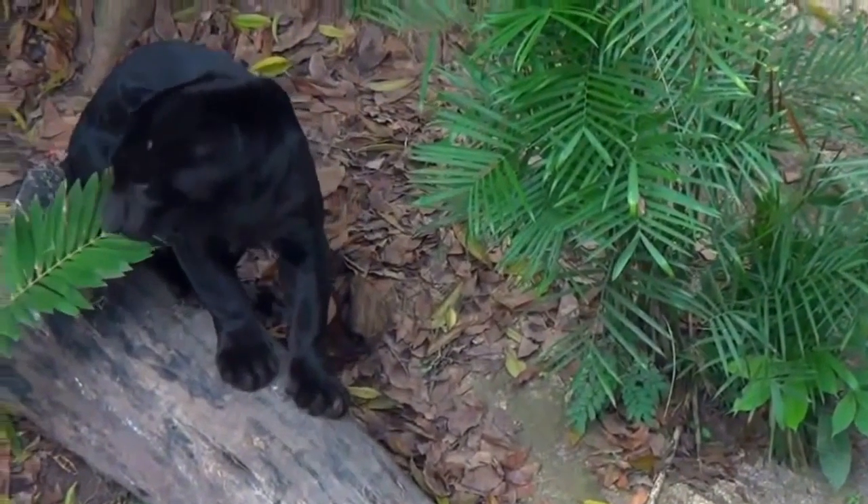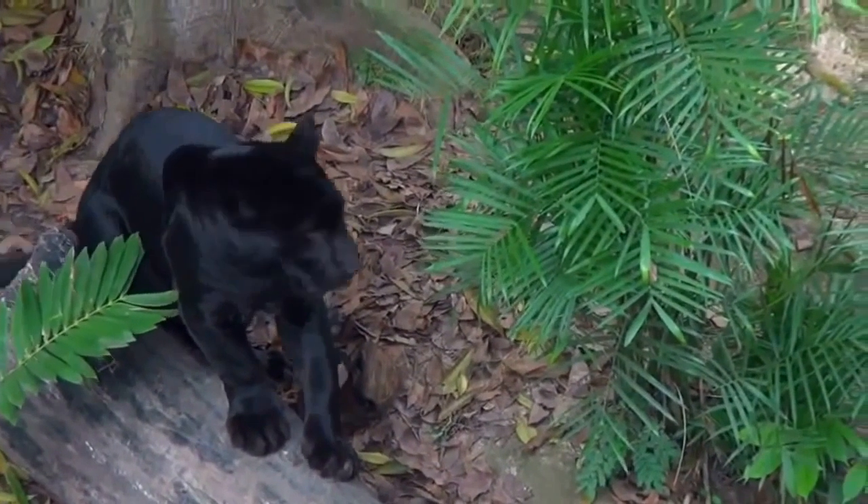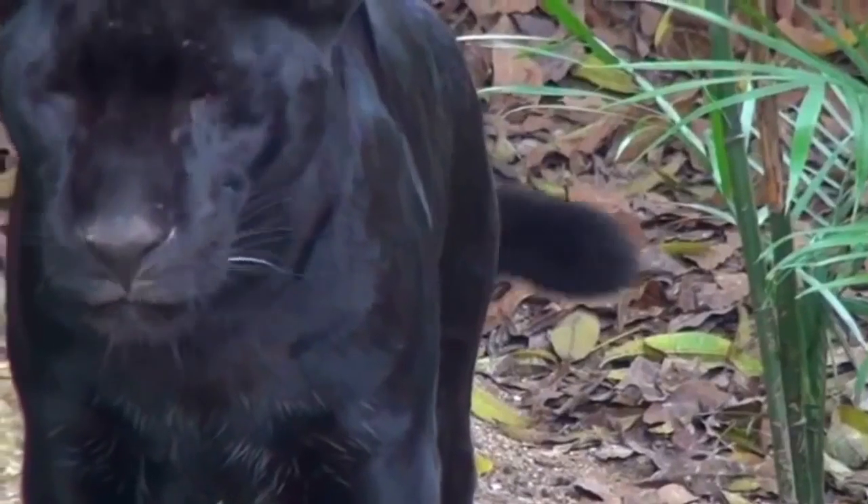A black panther is actually a leopard with too much dark pigmentation. The coat appears to be completely black, although the coat's spotted pattern is always recognizable in certain light.